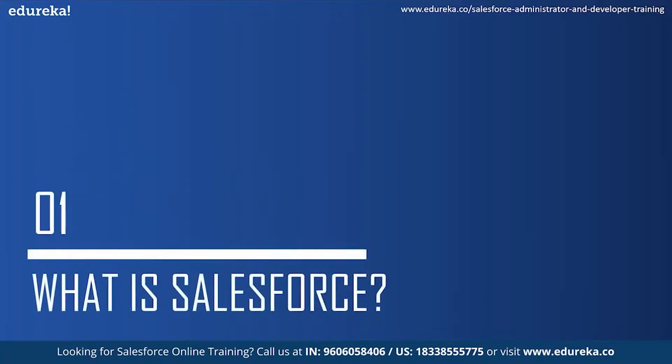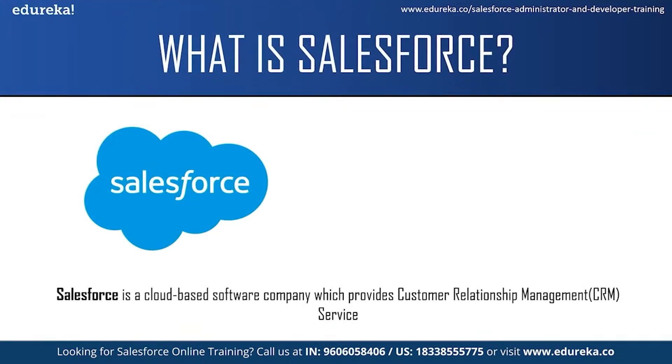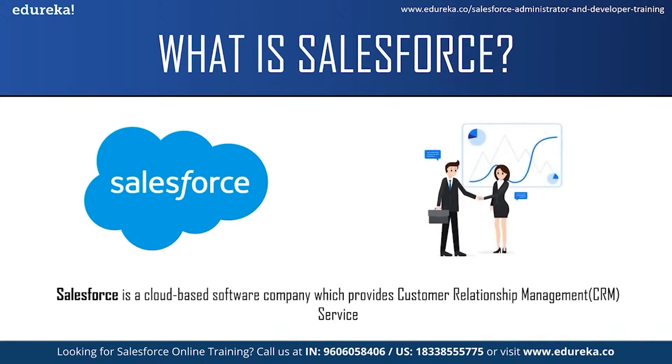What is Salesforce? Salesforce is a cloud-based software company which provides customer relationship management service. Customer relationship management means a strategy or a technique which businesses or organizations use to administer their interaction with their customers. CRM systems allow organizations to manage the customer relationship and interaction through a single tool, which provides them a better customer experience and improves business outcomes.